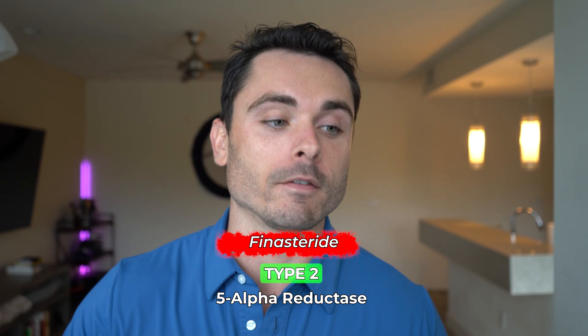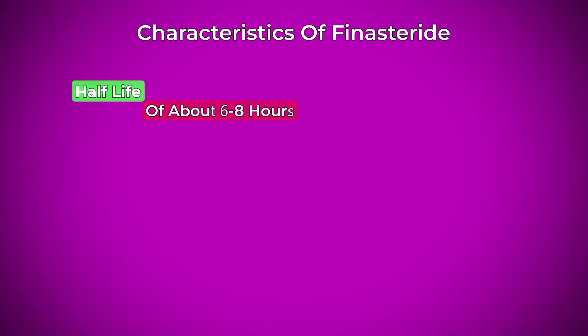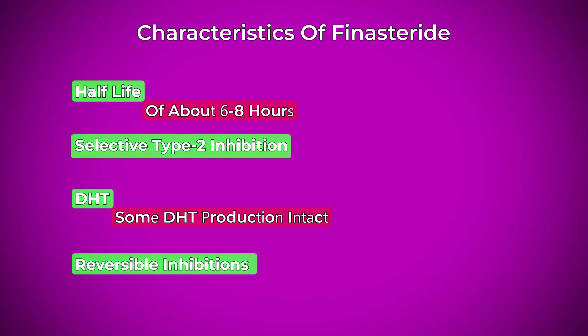Finasteride's mechanism: finasteride primarily blocks type 2 5-alpha reductase, reducing DHT levels in your body by approximately 65 to 70%. It's selective, which means it targets the enzyme most relevant for male pattern baldness and prostate issues. Some of its key characteristics are a half-life of about 6 to 8 hours, selective type 2 inhibition, it leaves some DHT production intact, and it has reversible inhibition.